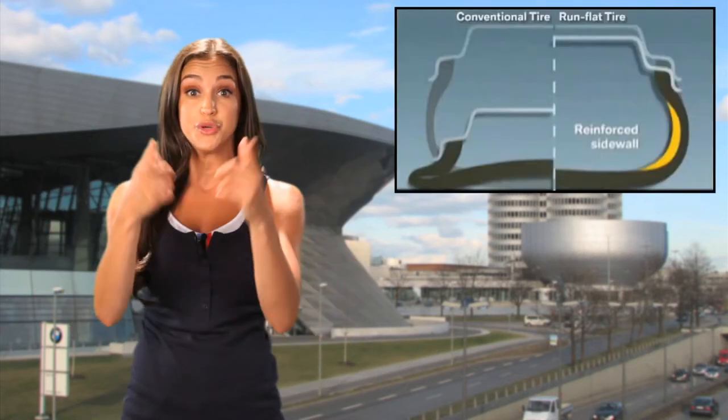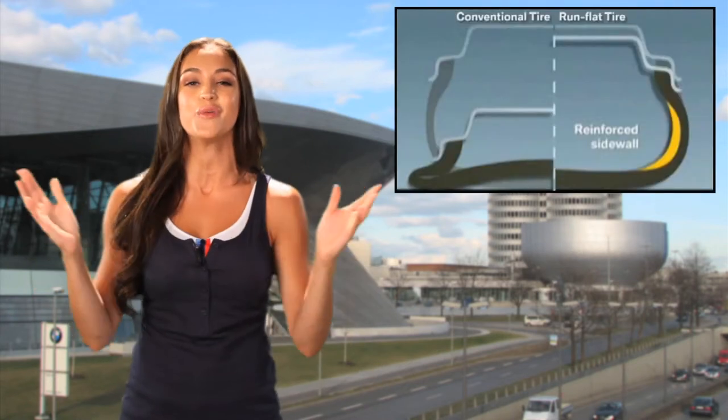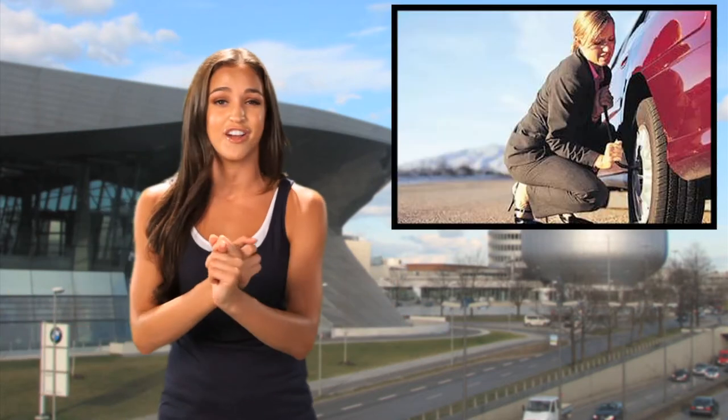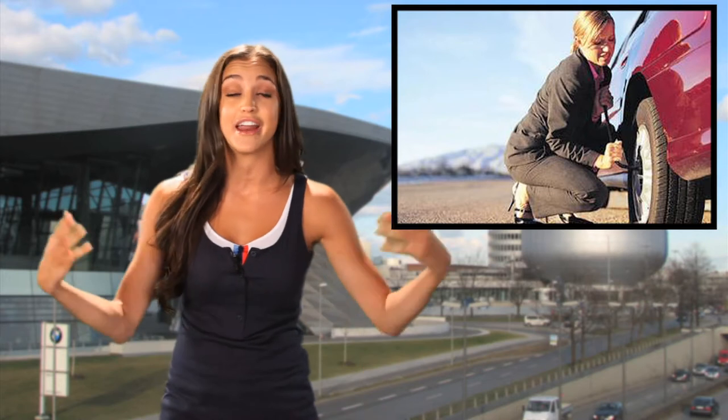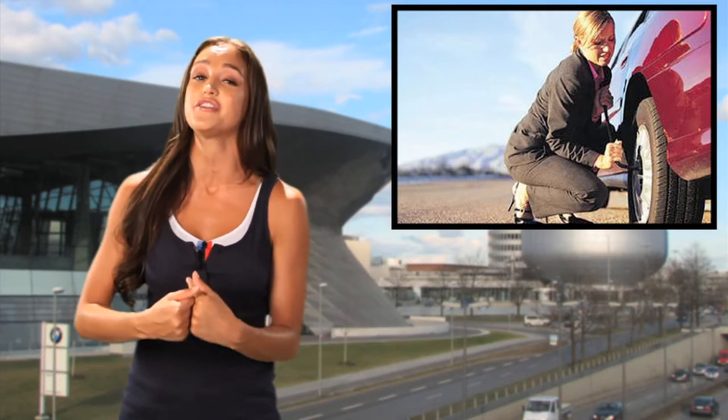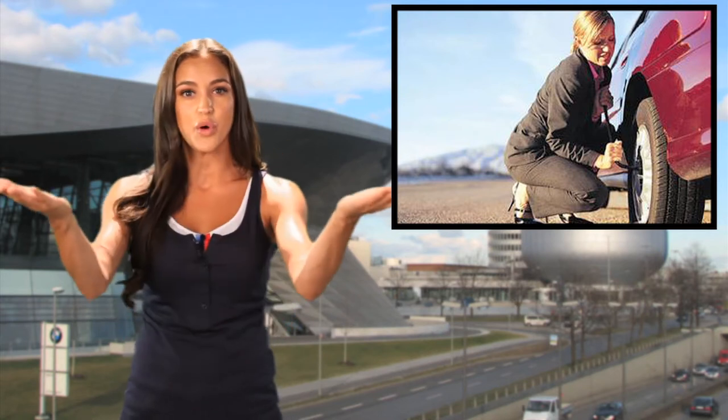Love it or hate it — where do you stand with BMW's love affair with Run Flat Tires? Personally, there are times I would never want to get out on the side of the freeway in an area you don't feel safe, and basically having your tire explode is a bad thing. I personally think it definitely pays off in the end. What do you guys think?